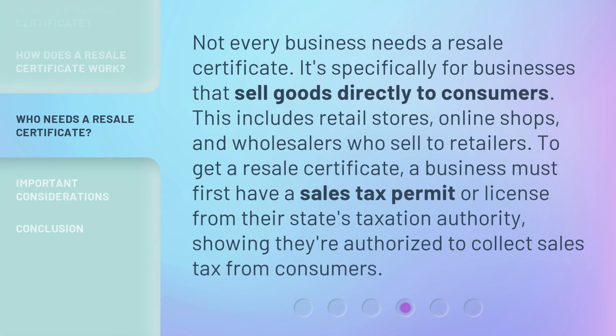Not every business needs a resale certificate. It's specifically for businesses that sell goods directly to consumers. This includes retail stores, online shops, and wholesalers who sell to retailers. To get a resale certificate, a business must first have a sales tax permit or license from their state's taxation authority, showing they're authorized to collect sales tax from consumers.